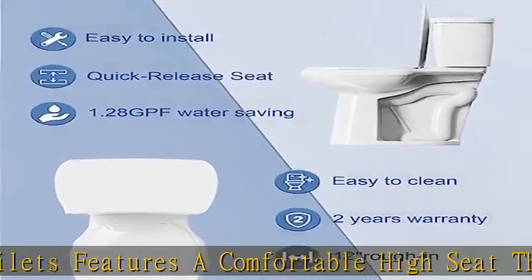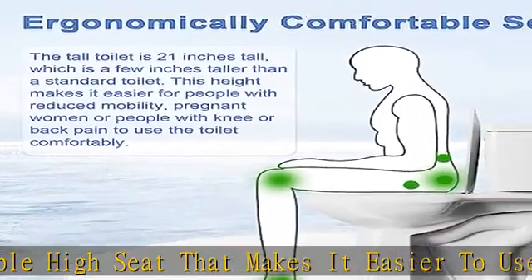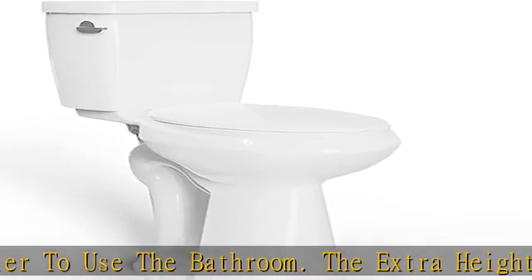The comfort high toilet is designed with a standard 12 inch rough-in to fit most standard bathroom configurations. The rough-in is the actual distance from the wall to the center of the sewer. There is no need for extensive renovation work.